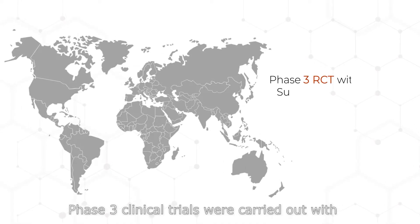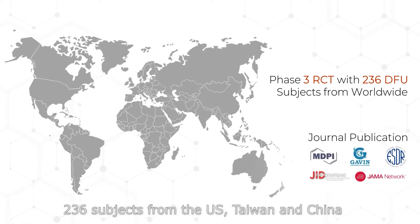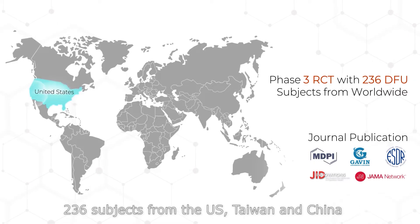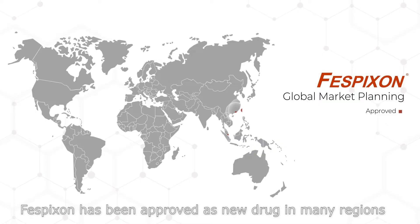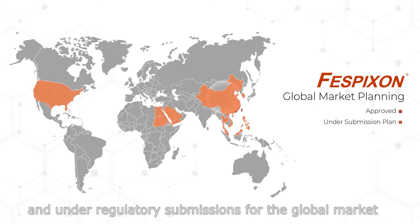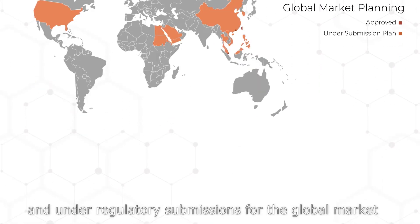Phase III clinical trials were carried out with 236 subjects from the US, Taiwan, and China. Fisbixin has been approved as a new drug in many regions and is under regulatory submission for the global market.